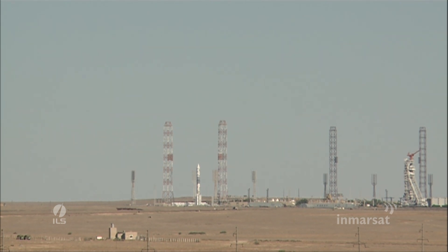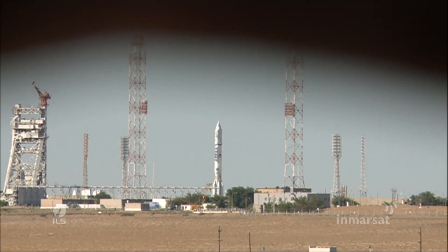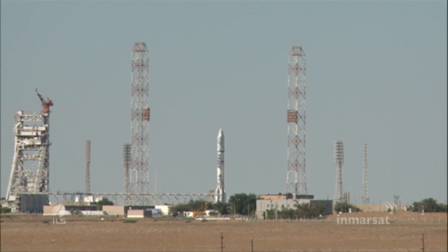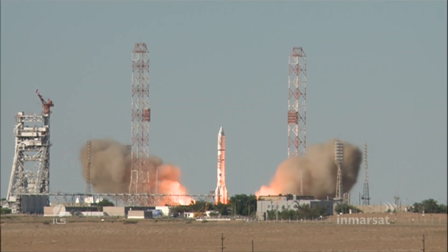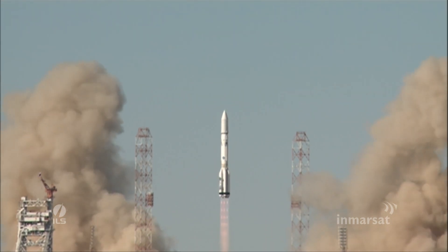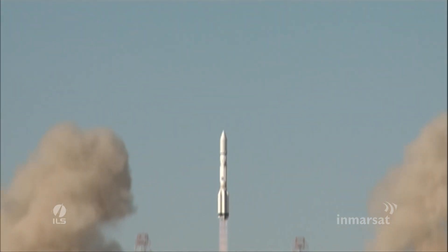T minus 10, 9, 8, 7, 6, 5, 4, 3, 2, 1. And we have ignition. And liftoff.